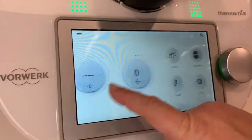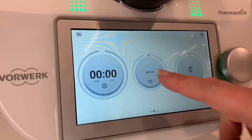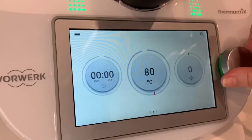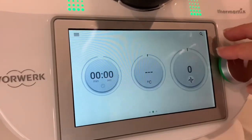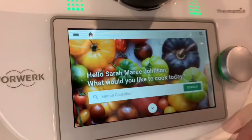The TM6 is interactive, intuitive, and it even cleans itself. In the world of cooking today, people are looking for quick, easy alternatives to traditional meal times, and Vorwerk's pairing of their TM6 with their AI CookieDoo platform fits this niche perfectly.